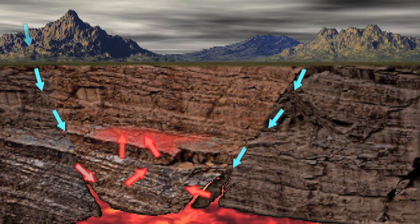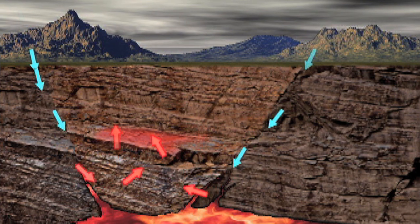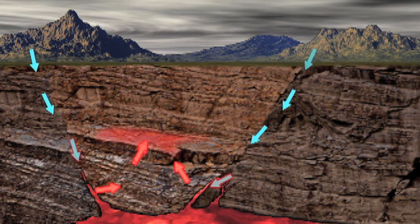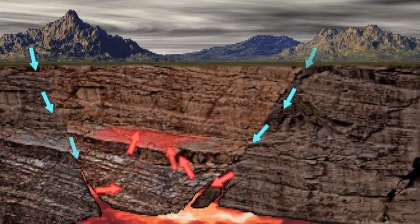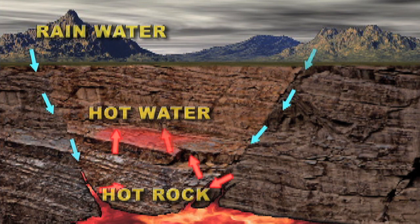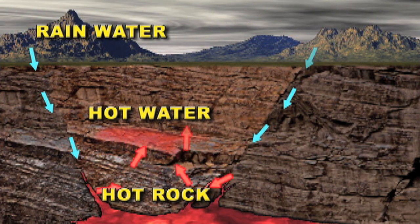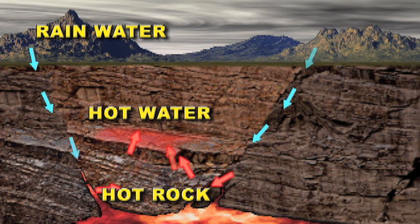Geothermal reservoirs are formed when rainwater migrates below the groundwater table through fissures in the Earth and forms in pools, where it is heated by the hot rock surrounding it. We want heat and water that's close to the surface. Where magma gets close, it can superheat water. It's basically water trapped in the Earth's crust — it comes from rainwater, it gets heated, and we use that.